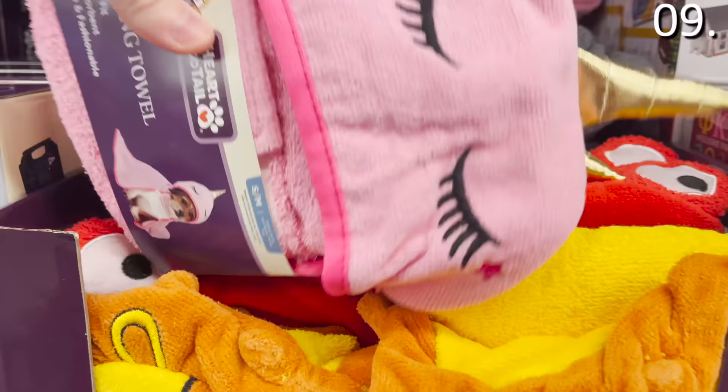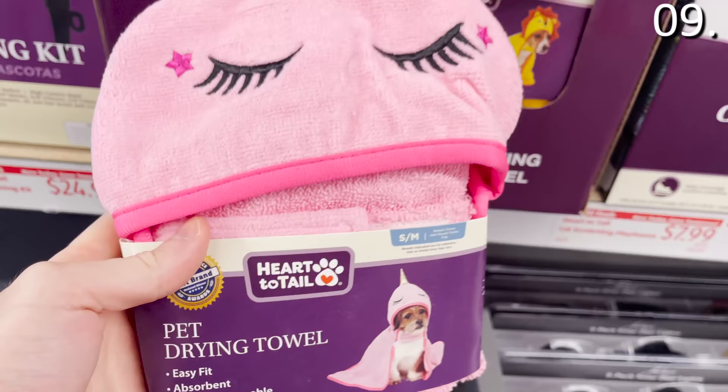The pet drying towel outfit at $6.99 is an outfit you can put on your dog that also functions as a towel — similar to the dinosaur-shaped towels my three-year-old uses after her bath, just the pet version.